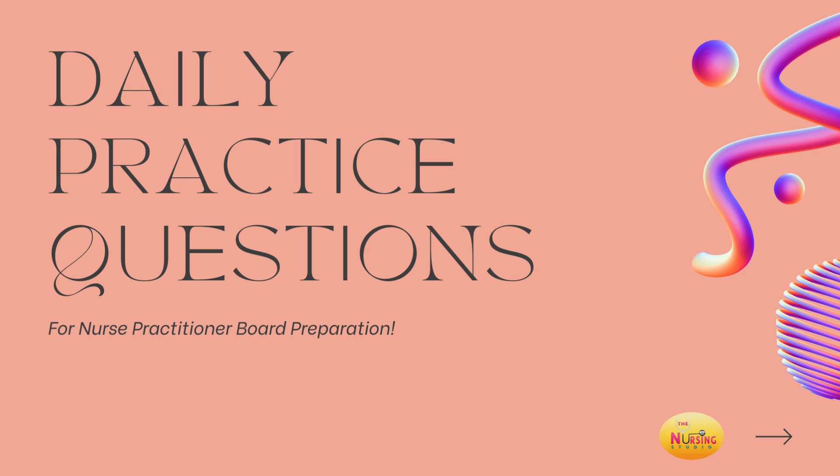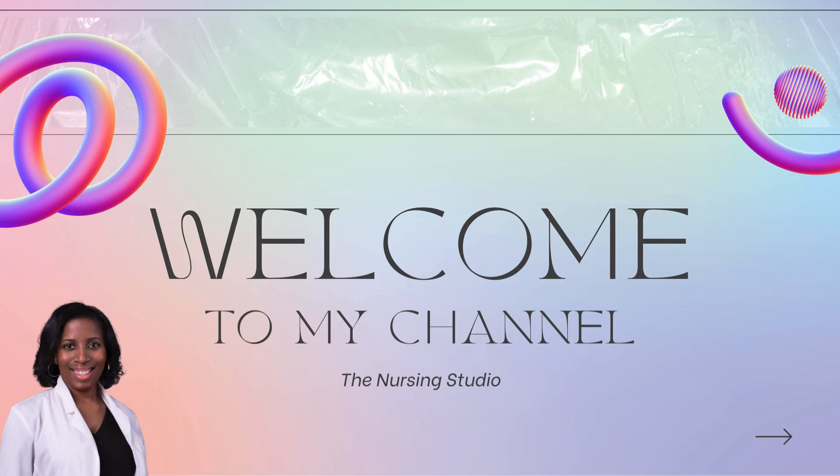Hi, you guys. Welcome back for our daily practice questions. As always, I like to get into my introduction and disclaimer before getting started with our questions for today. So for those of you who are familiar with me, hey. For those of you who are new here, welcome.